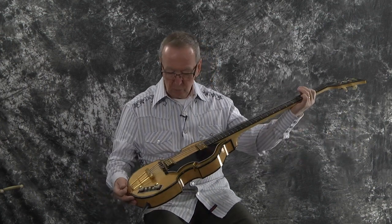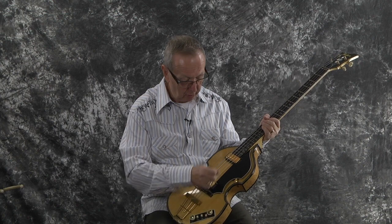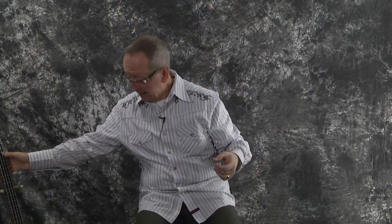Wow. What a beautiful instrument this is. All gold hardware, all original. It's just absolutely a spectacular instrument. I'm so proud to have this in our shop.